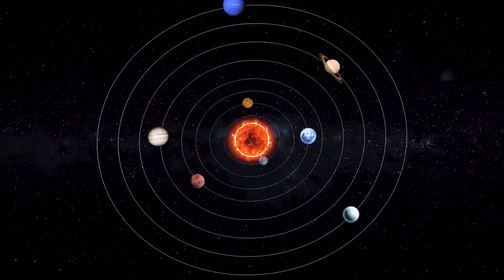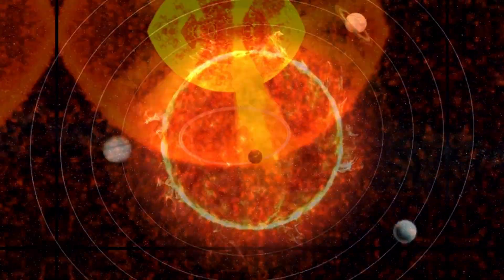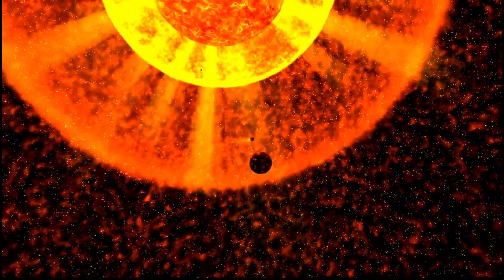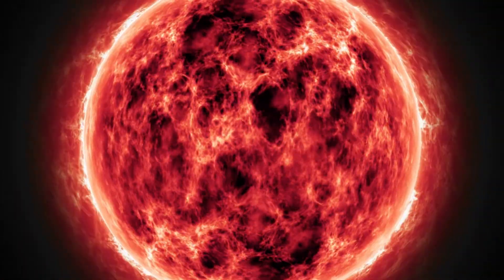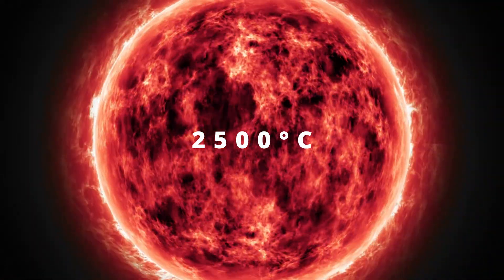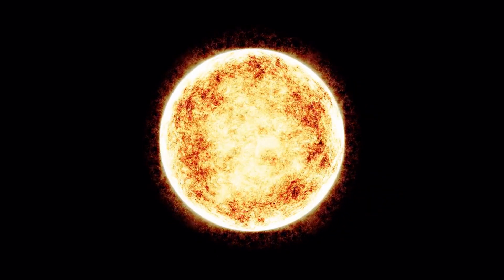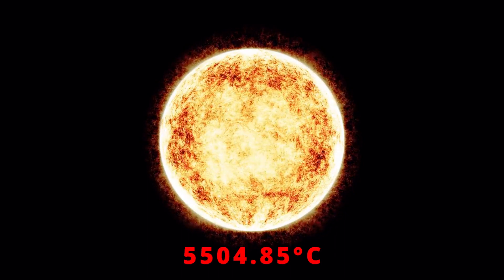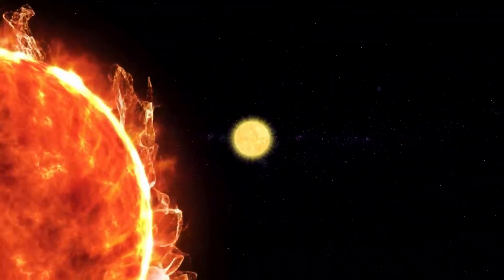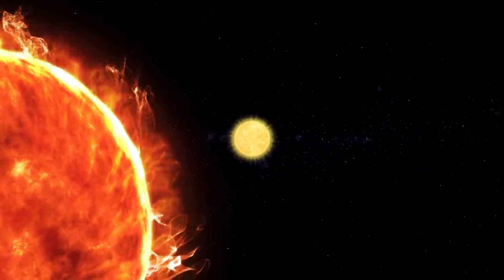If we were to replace our sun with CW Leonis, it would engulf Mars and reach till the asteroid belt. The surface temperature of this supergiant is 2,500 degrees Celsius, which is almost half compared to our sun, which has a surface temperature of 5,504.85 degrees Celsius. But because of its massive size, it emits 8,500 times more energy than our sun.